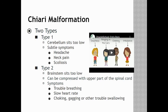If the brainstem and the upper part of the spinal cord start to be compressed, it can result in trouble breathing, slow heart rate, choking, gagging, or other trouble swallowing.